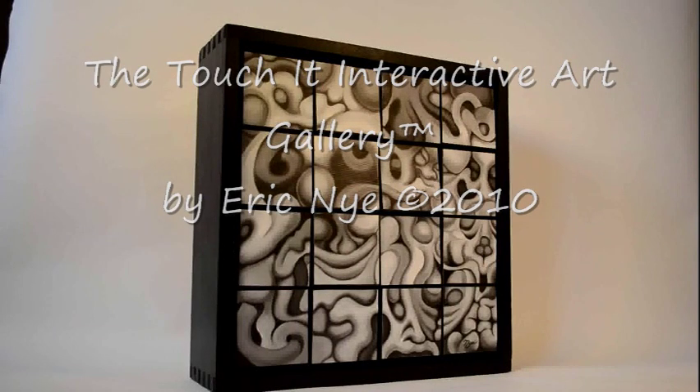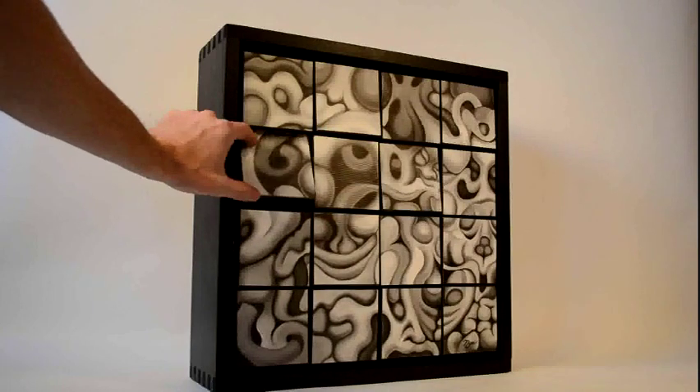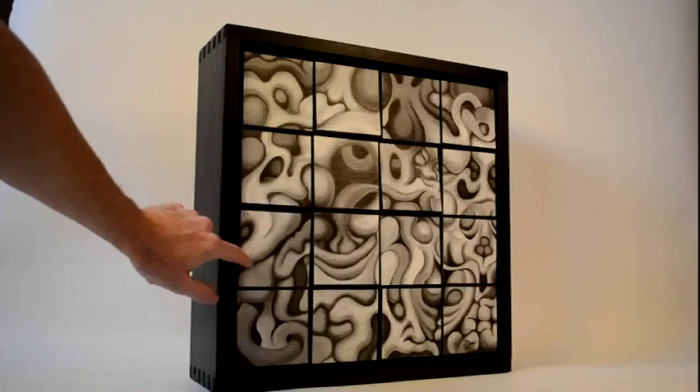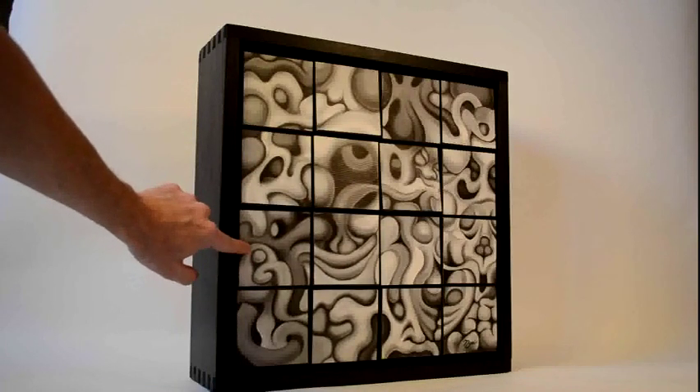This is one of my latest Touch It! galleries, titled Four Hearts. It's handcrafted from wood and made from three original oil paintings that I did. From those three paintings, there are 43,046,721 unique compositions available.